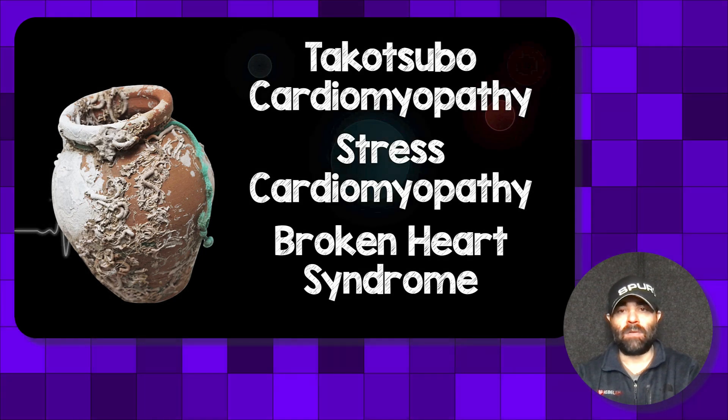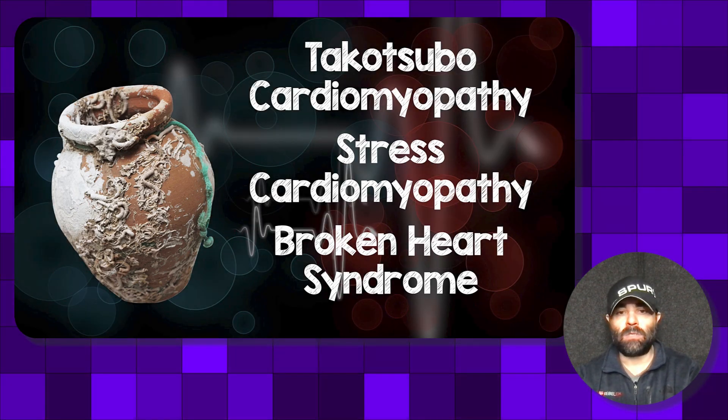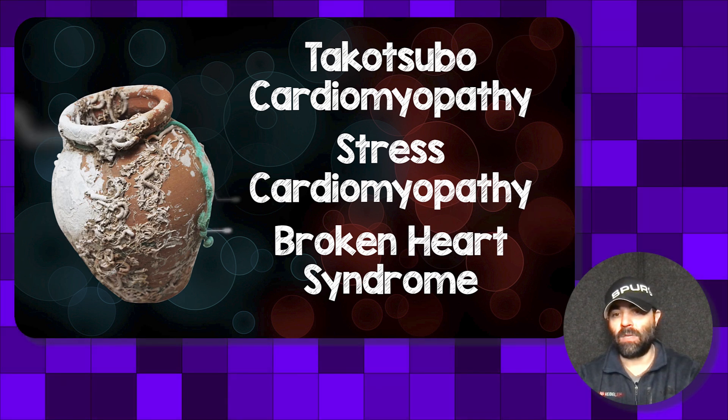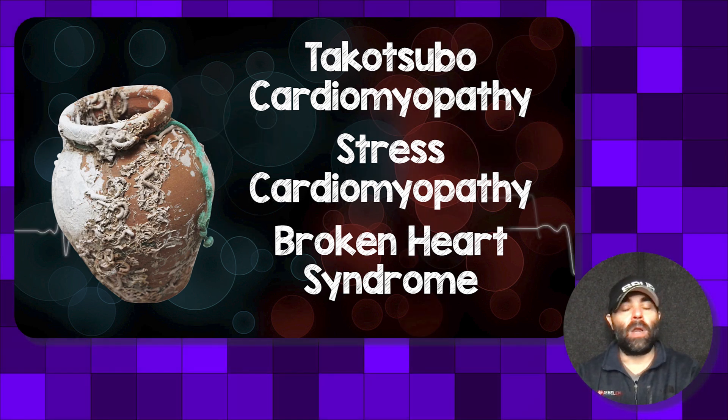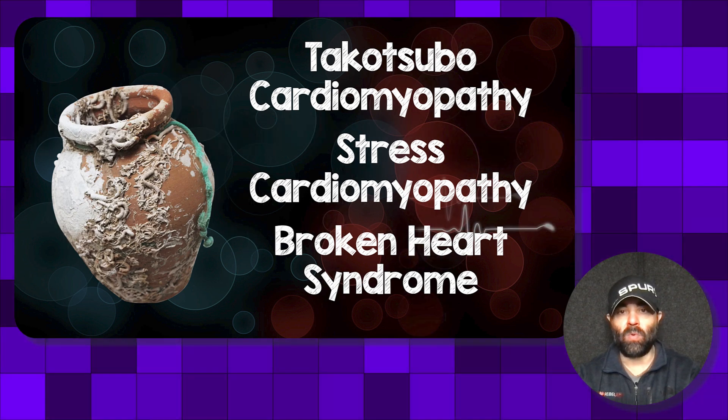This syndrome has a ton of names: Takotsubo cardiomyopathy, Takotsubo syndrome, stress cardiomyopathy, broken heart syndrome — whatever you want to call it. When you're looking it up, just realize it has multiple names.